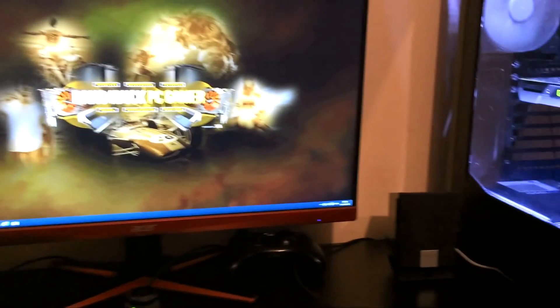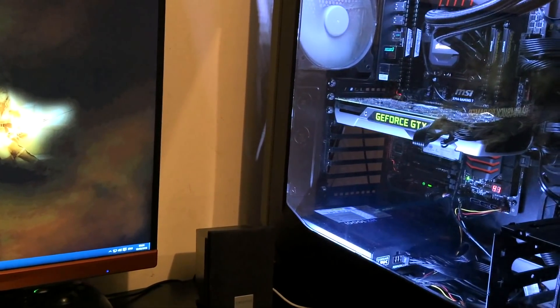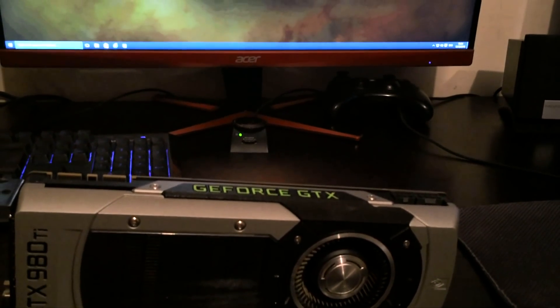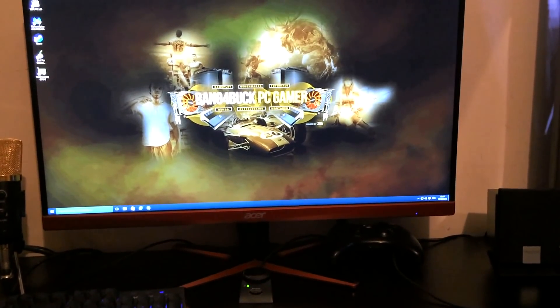So what I'm going to do is run four really demanding games with one single GTX 980 Ti, and then I'll run it with both of these cards installed in the system, just to see how much power you actually need to get the best out of a high refresh rate 1440p monitor.